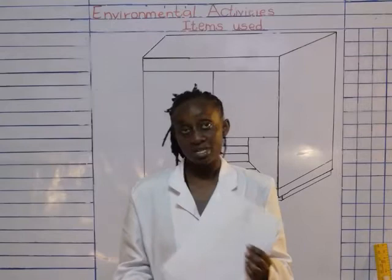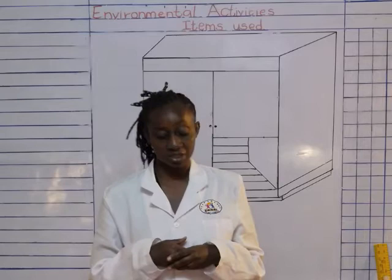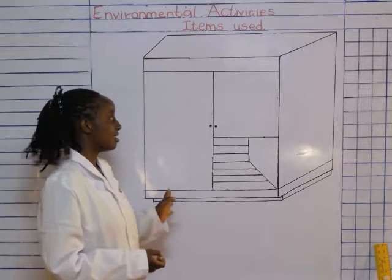Those were some of the furniture that we looked at. Today I want us to look at different items that I use at home. You're going to tell me where they're supposed to be, and some of them are furniture that we looked at. The first one I have on the board — what do you think it is?